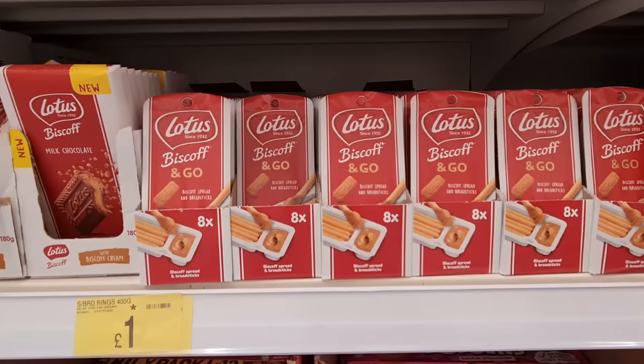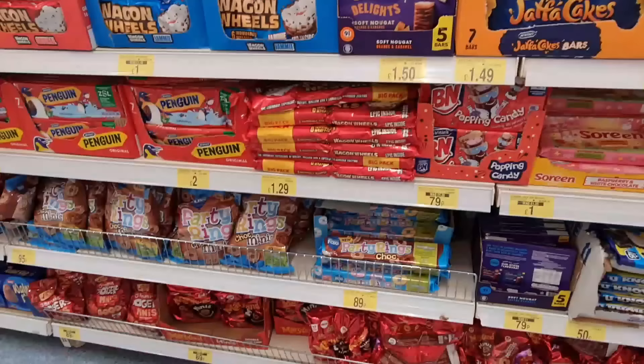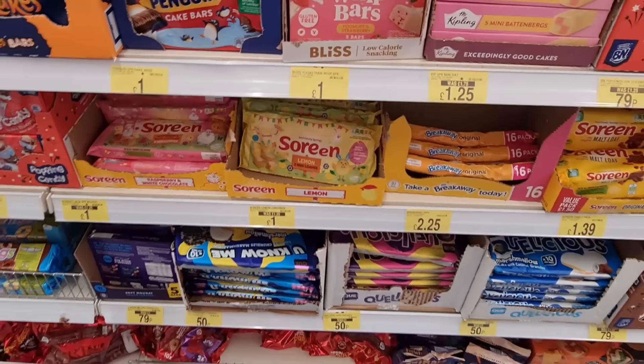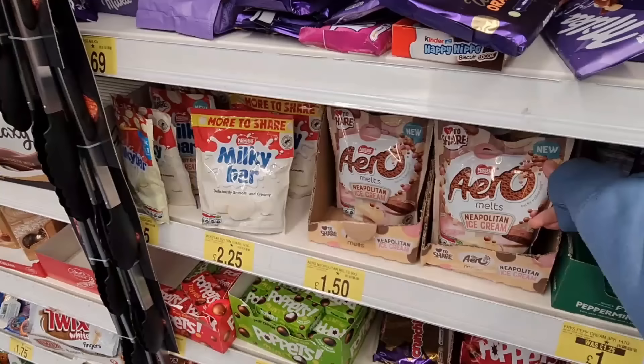This is another new thing — biscuit spread and breadsticks, and popping candy. These are so unique at B&M. We tried these — didn't like them. I like marzipan as well. Look, they have another one — this one's chocolate. I thought it was cola, and this one's strawberry.